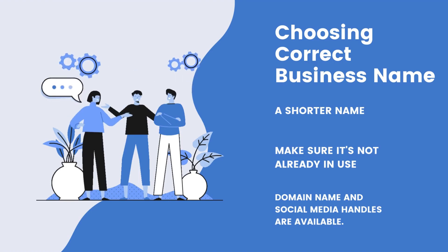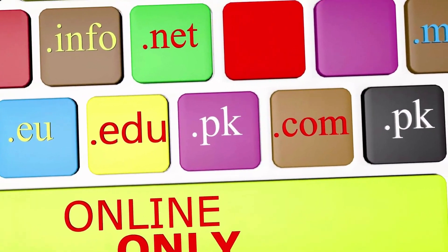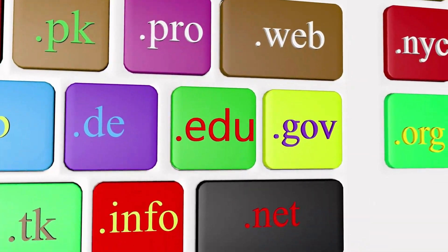Next, check for availability. Before you settle on a name, make sure it's not already in use by another business and that the domain name and social media handles are available.